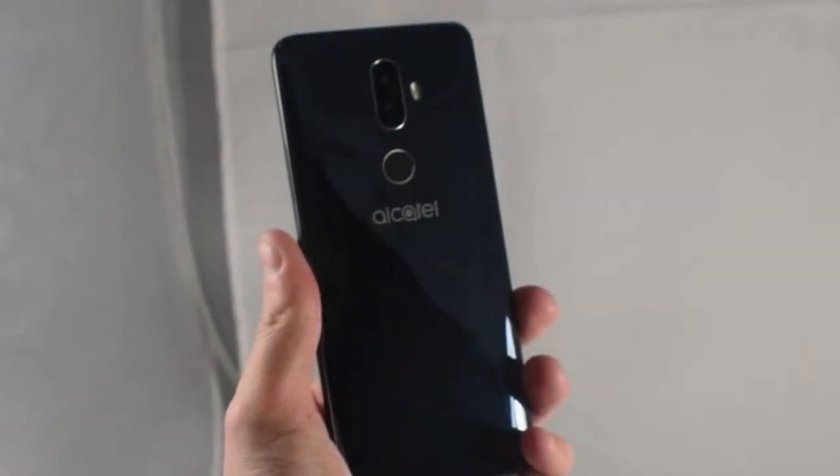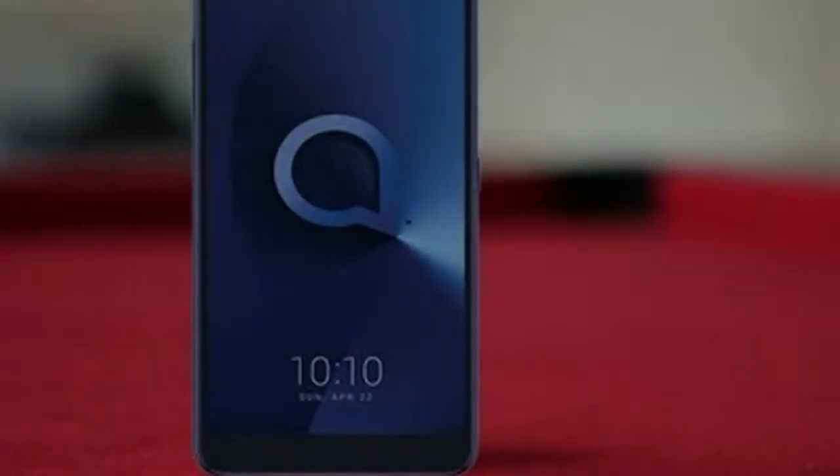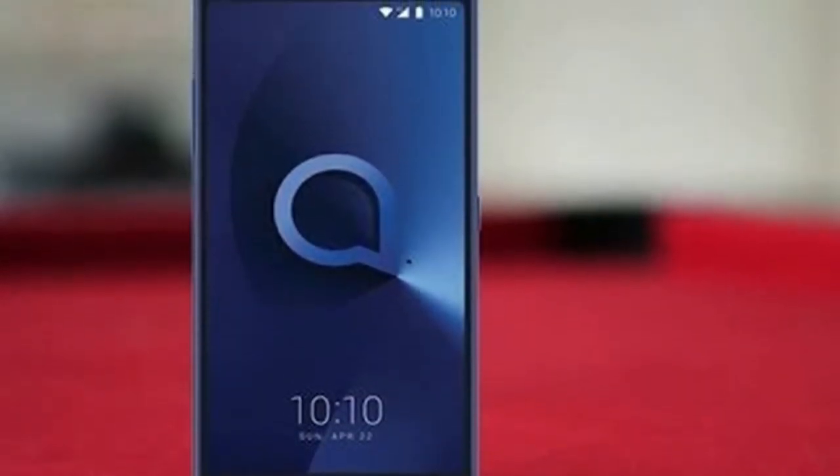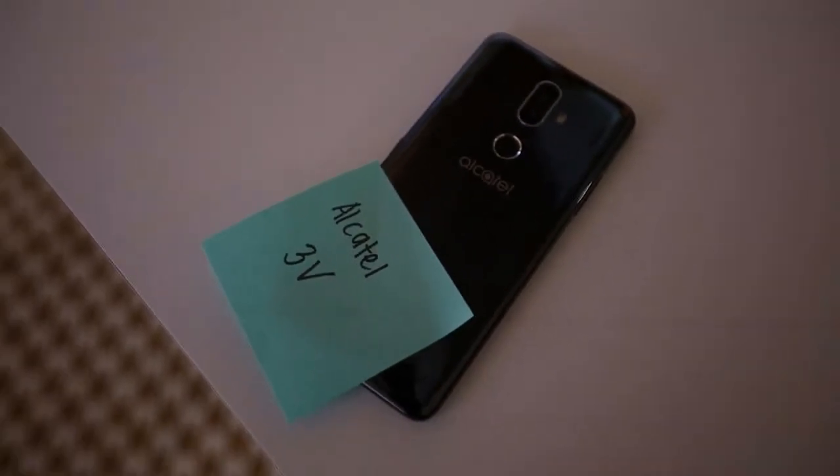Aside from the 3V, Alcatel is also going to announce the 3C and the Alcatel 5, which is supposed to cost around €230 with a 5.7-inch 18:9 display and a 3000mAh power pack.